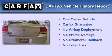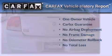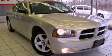This Dodge has had only one owner, and it qualifies for the Carfax buy-back guarantee. Contact us today to arrange your test drive.